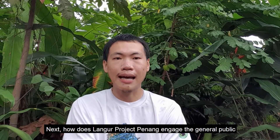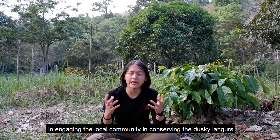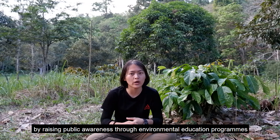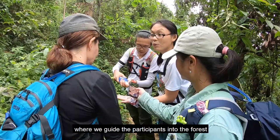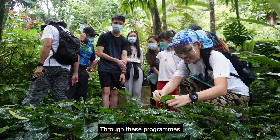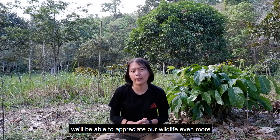How does Langer Project Penang engage the general public in the conservation of dusky langurs? LPP has been very active online and offline in engaging the local community by raising public awareness through environmental education programs. For example, we have outreach programs like 'Map the Dusky Langurs' and the 'LPP Experience', where we guide participants into the forest to learn more about dusky langurs and the forest itself. Through these programs, participants can get first-hand experience not available in classrooms, and by reconnecting people with nature, we appreciate our wildlife even more.